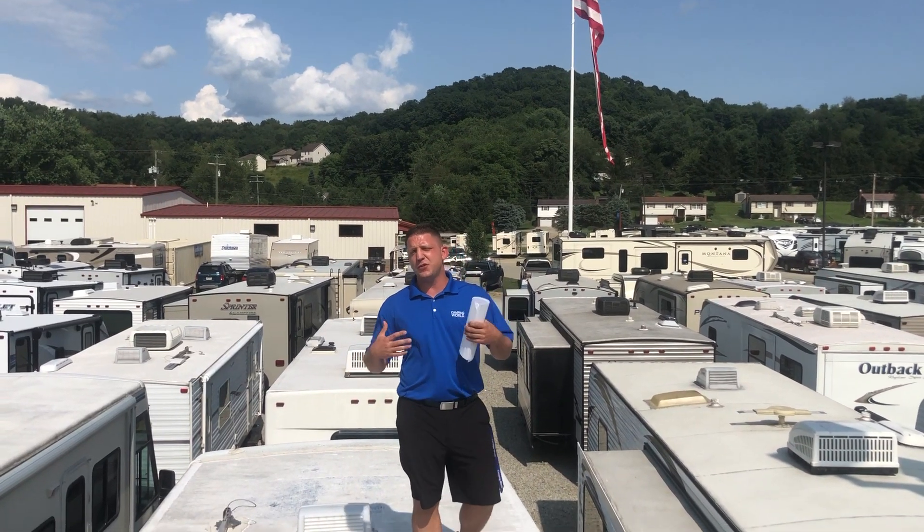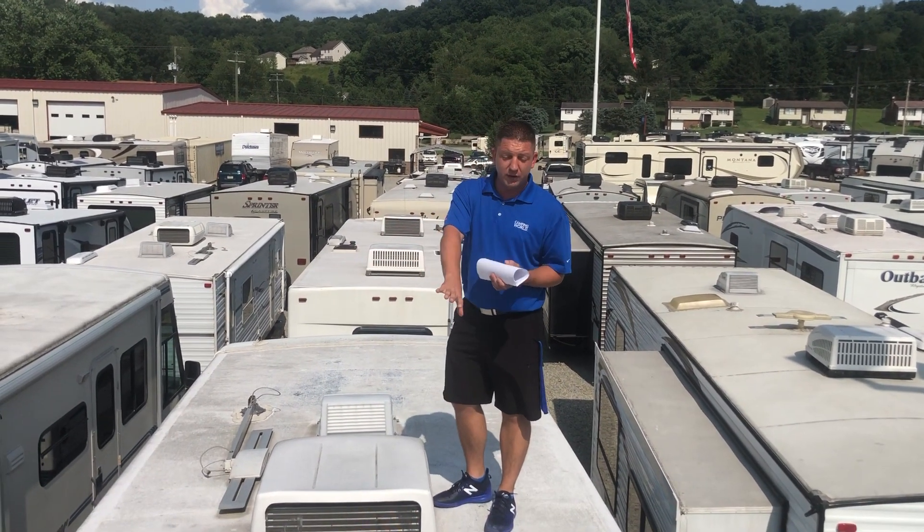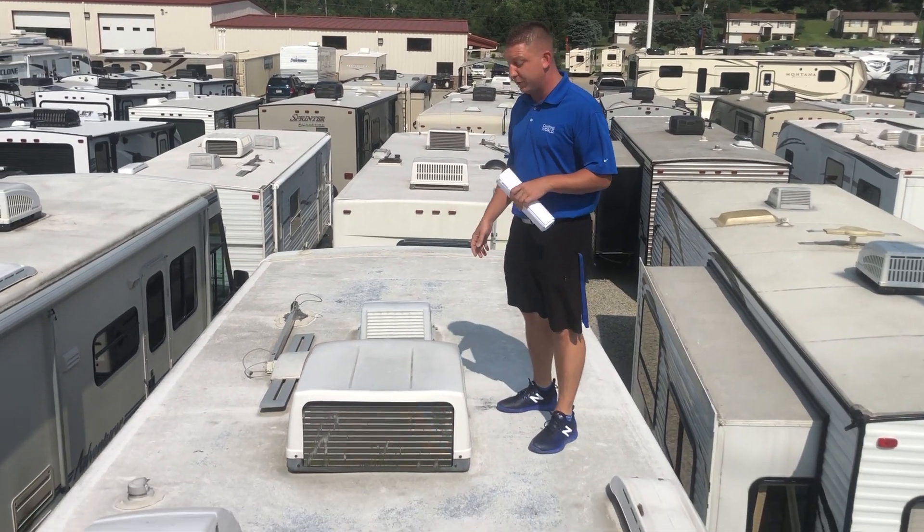Hey, it's Jeff Kemper from Pittsburgh. I wanted to give you a quick tour of the Georgetown. It's an '04 — a 303.